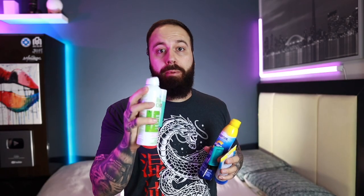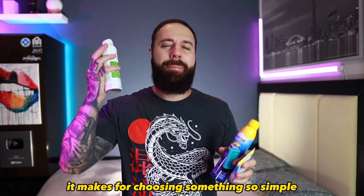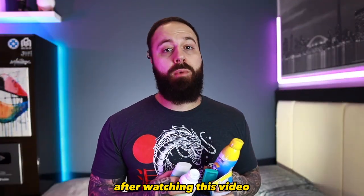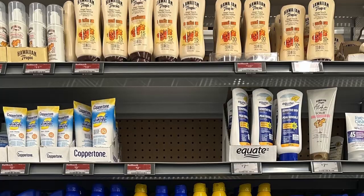I've done my research and experimented with many different types of sunscreens. The big problem is there are so many different brands with confusing labels, making something so simple become so hard to choose. But I'm here to tell you all the important information you need to know so you'll have a much better understanding of what is the best sunscreen to protect your tattoos. Let's talk about the three main types of sunscreens you'll find in stores.